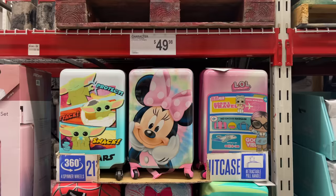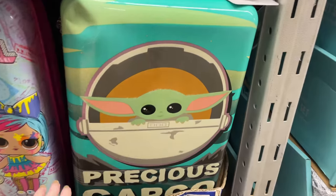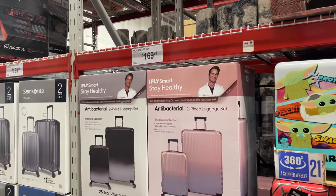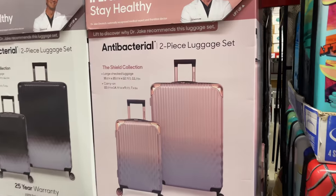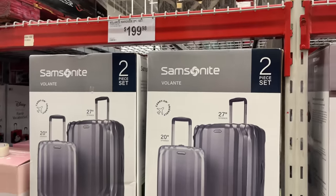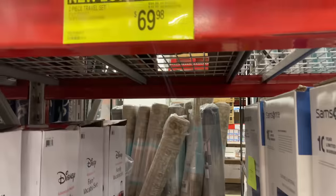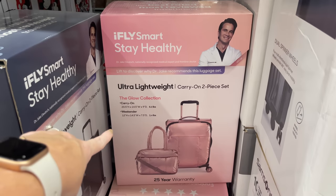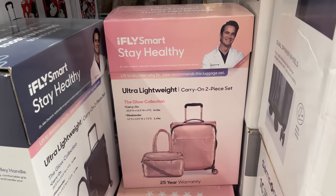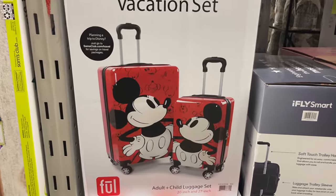Character luggage for $49.98 — pretty good deal. I don't even like Star Wars but I feel like this one is really cute. For $169.98 there's a two-piece set, very pretty. The Oofos are on instant savings right now for $69.98 — carry-on two-piece set. This family vacation set is $70 off for $79.98 — not bad at all!